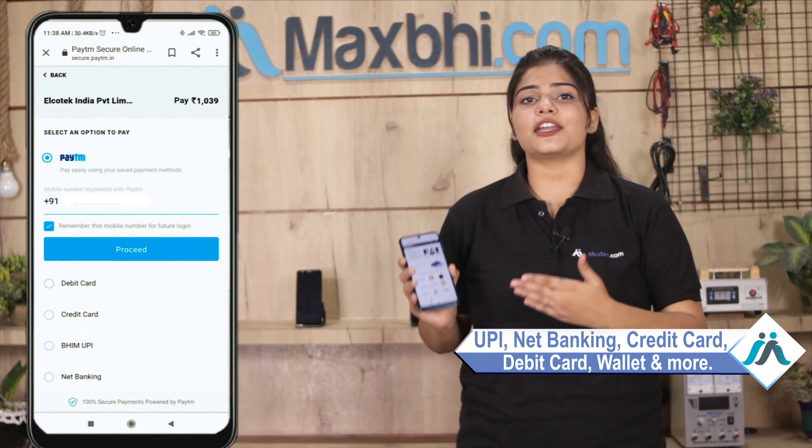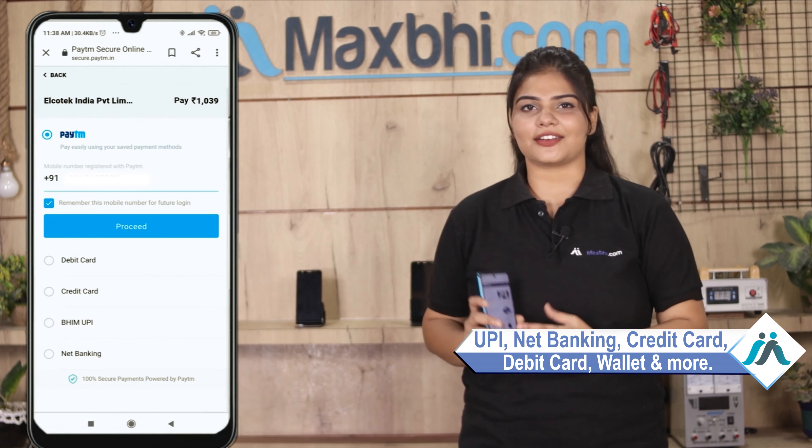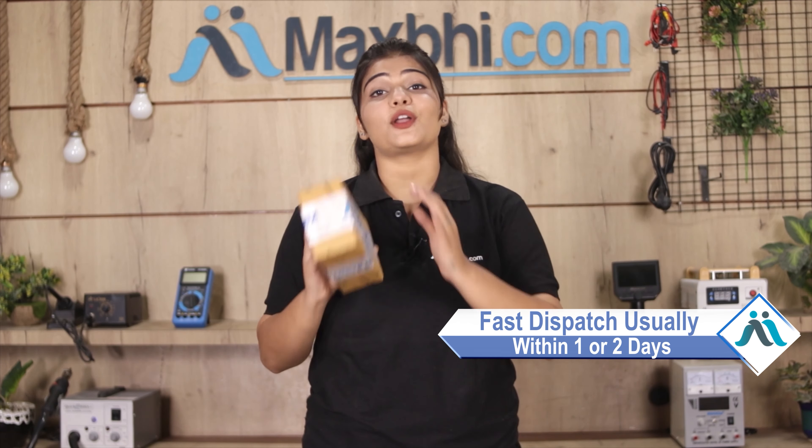Where you can use almost every type of payment, such as UPI, Net Banking, Credit or Debit cards, Wallets, etc. Once your payment is done and your order is processed, it will be safely packed and dispatched within one or two days.